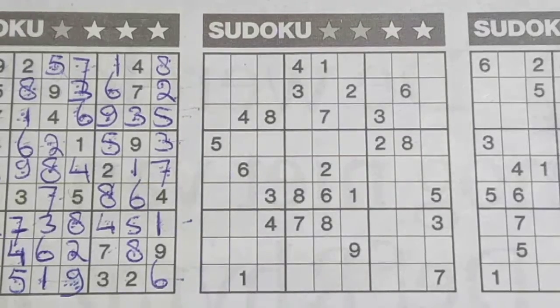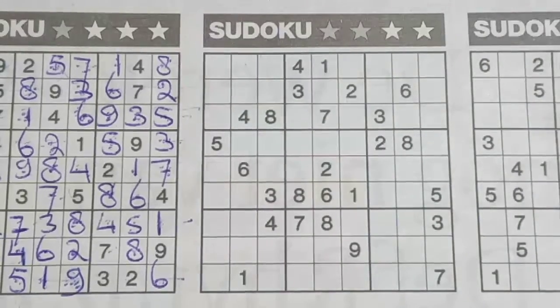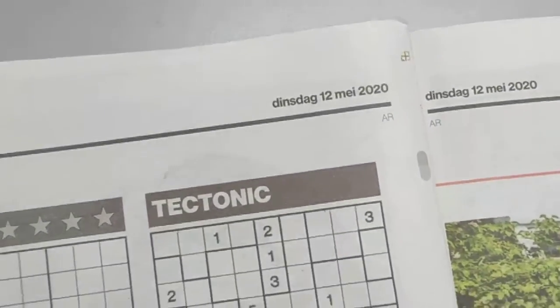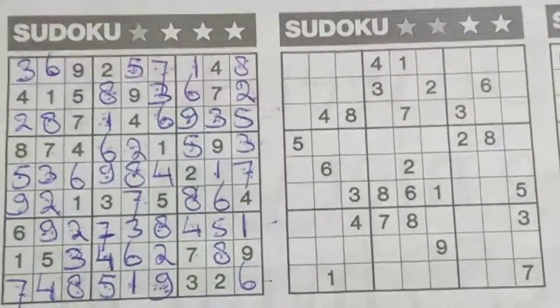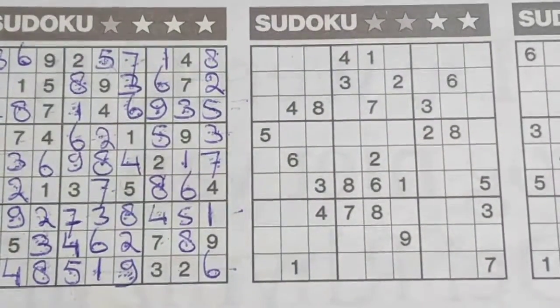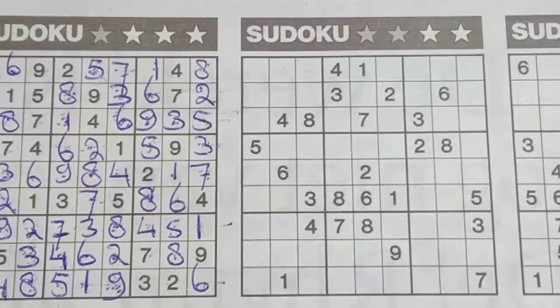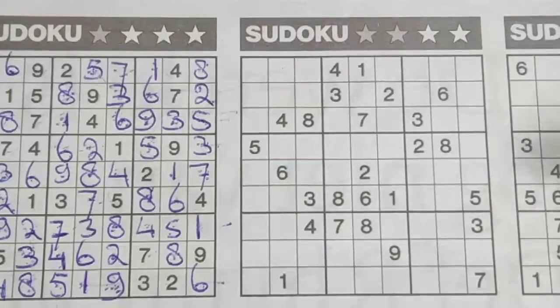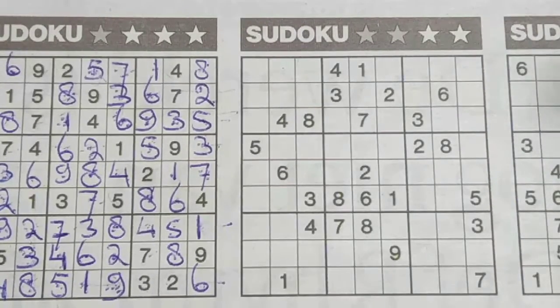Hi everyone, welcome back with the second sudoku — a sudoku with two stars — in today's newspaper of May 12th, Tuesday 2020. In this edition we have five sudokus to solve. The first one I solved a minute ago, so now it's time for the second one. Let's get started.